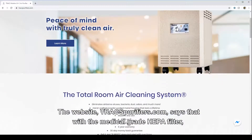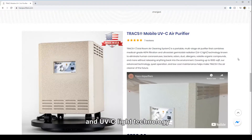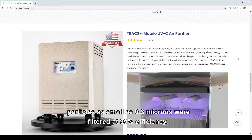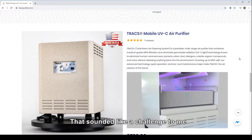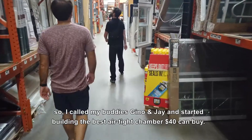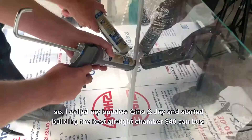But I really wanted to put it to the test. The website TraxPurifiers.com says that with the medical grade HEPA filter and UVC light technology, particles as small as 0.3 microns were filtered at 99% efficiency. That sounded like a challenge to me.